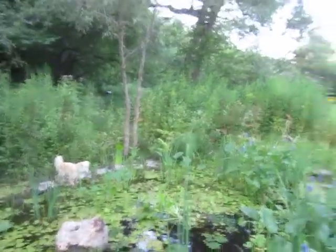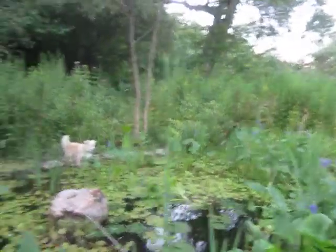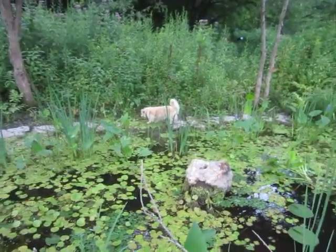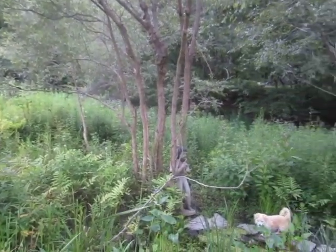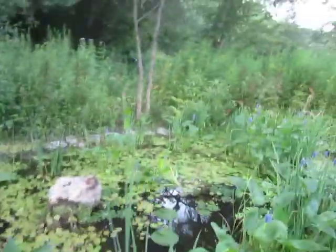We have had some frogs and some newts coming through the bog garden this year. I was a little disappointed on the dragonflies though — I thought there were going to be a lot more dragonflies in our garden. Oh well, maybe next year.